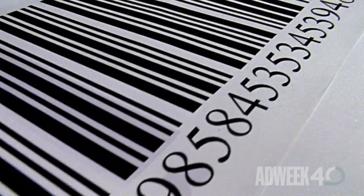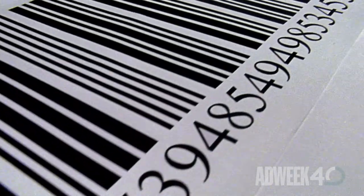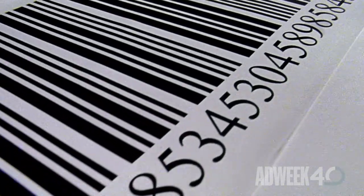You don't see them on these old books, but you do on just about every other product on the shelves. Those clusters of skinny and fat lines that sit on everything you buy? They're called universal product codes, UPCs for short. And 45 years ago, they revolutionized retail.